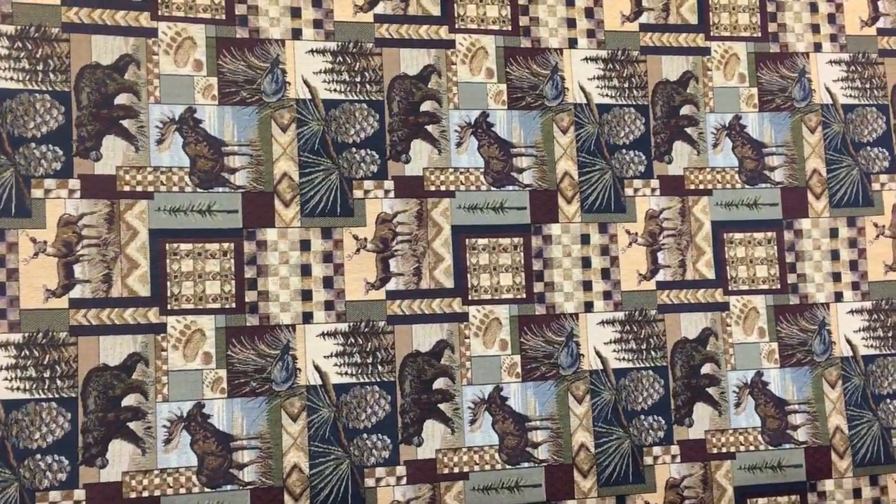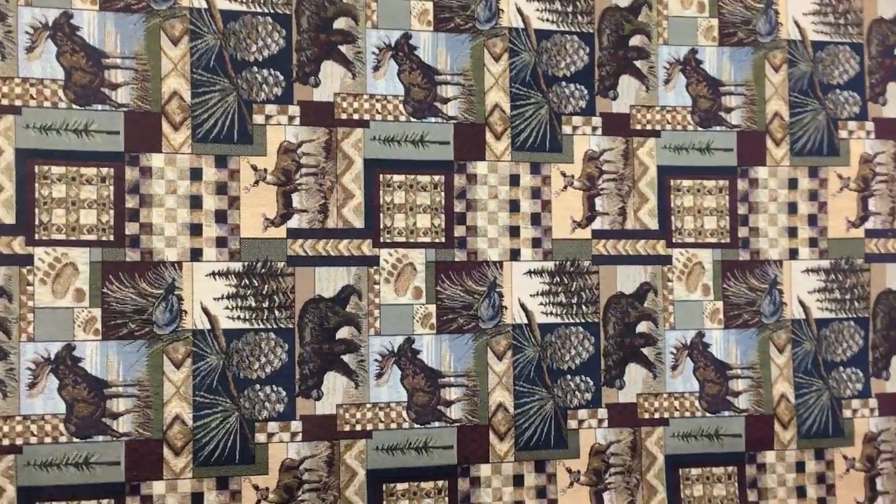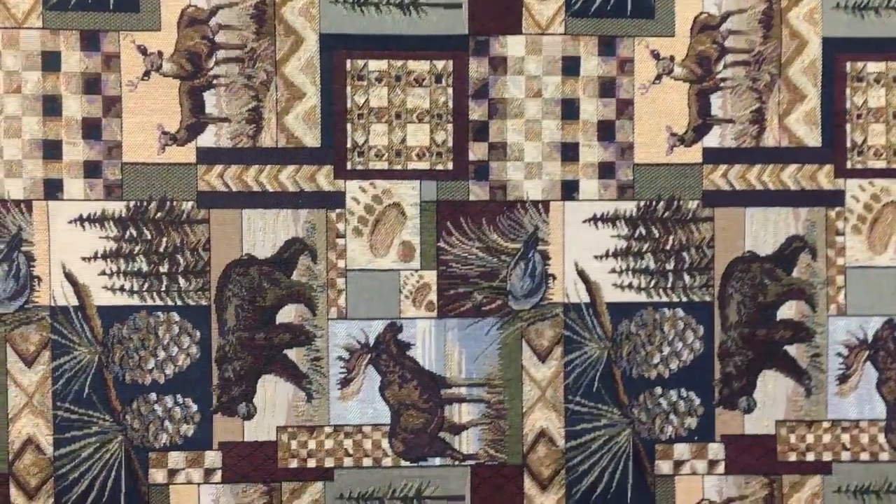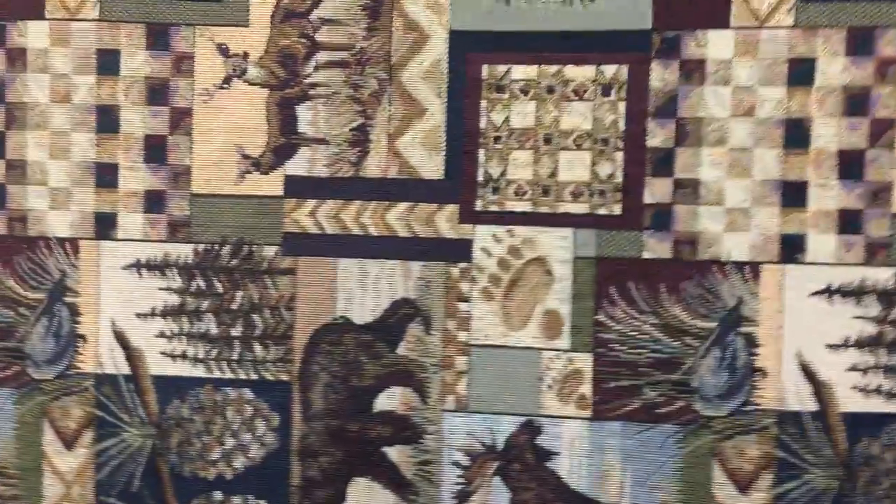This is the well-known Peter's Cabin Tapestry. It depicts deer, bear, and pine cones. It is 56 inches wide. It is a mid to lightweight tapestry.